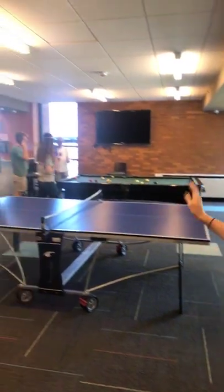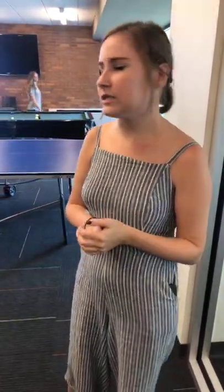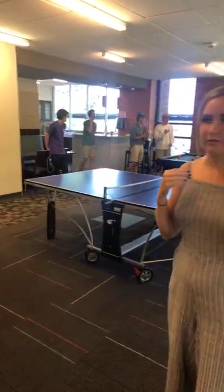This is the little front entryway. Behind me is a little gaming station — some people are playing pool right now, and there's also ping pong. You can check out all the equipment you need to play these games at the front desk with your student ID. There's a TV as well, so you can play music off of it, watch football, whatever your heart desires.